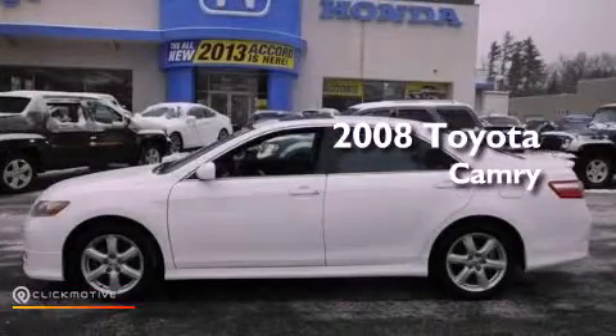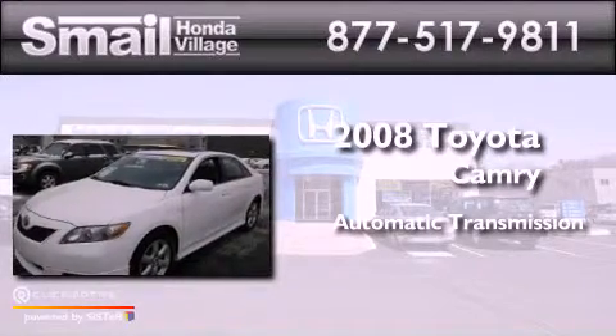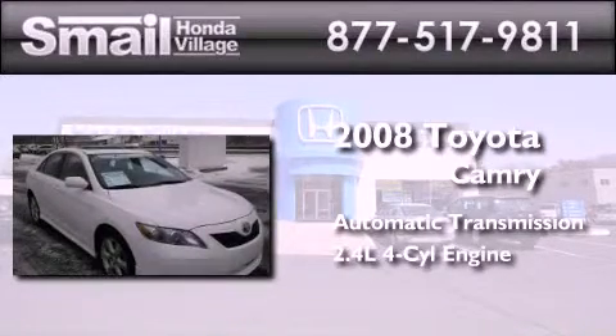This is a 2008 Toyota Camry. This four-door sedan has an automatic transmission and an inline four-cylinder engine.